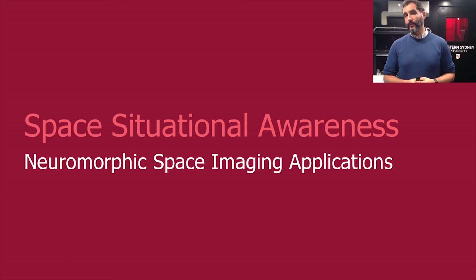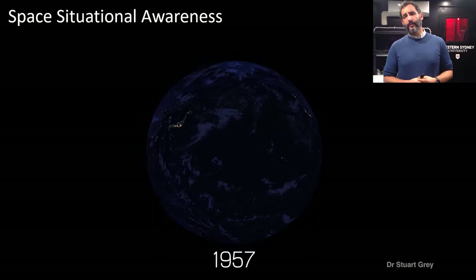To give you a little bit of context on that, I need to introduce a concept called space situational awareness, or space domain awareness as it's more often called these days. Essentially that's to do with tracking objects in orbit around the Earth, usually between us and the Moon and in lunar orbits too, which is where this field is moving towards.